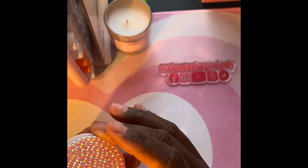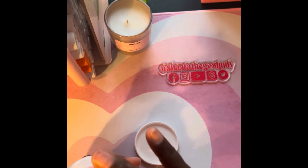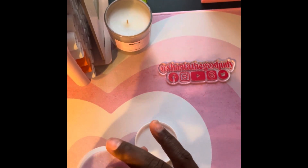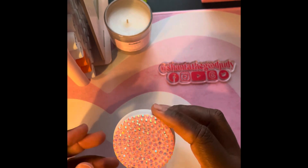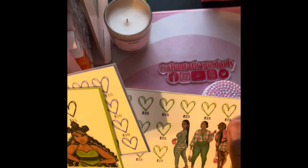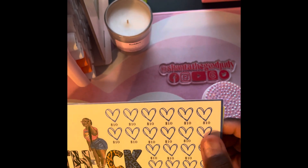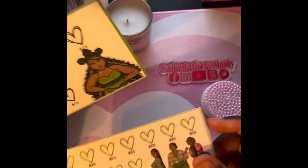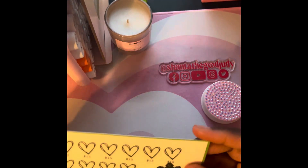I also got the blinged-out finger moistener. I saw this first on Dripped by E — she has these — but I don't have Dripped by E money, so when I saw that Baddies in the Bag had it on her website, I had to get it. I got a few challenges from her too — this is the Thick Girl Challenge. How cute and dope is this? I am a thick girl, so I thought, yes, absolutely.